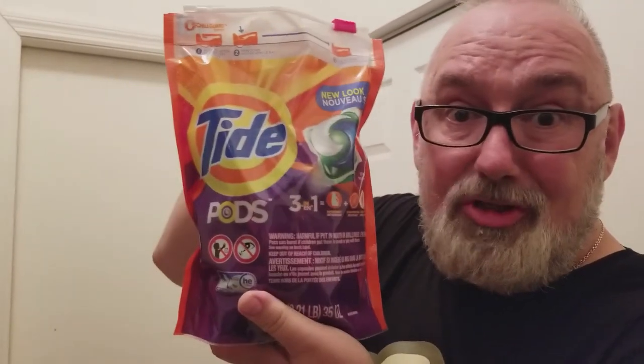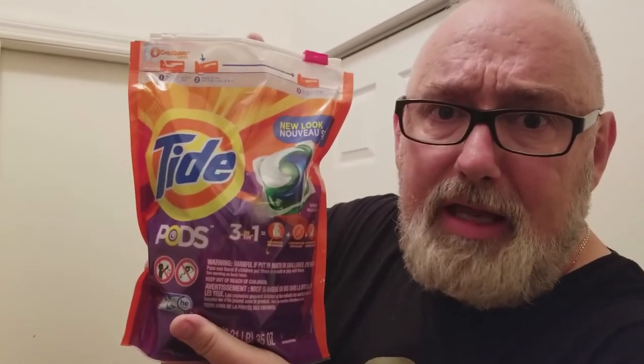Why? Because some stupid teenagers decided to eat this crap? Are you kidding me? Parents, take control of your kids. We don't need child-proof laundry detergent. What is going on, America? What is going on?